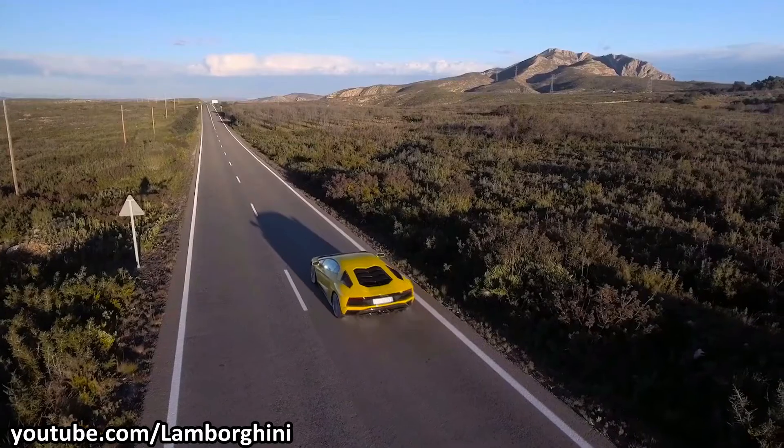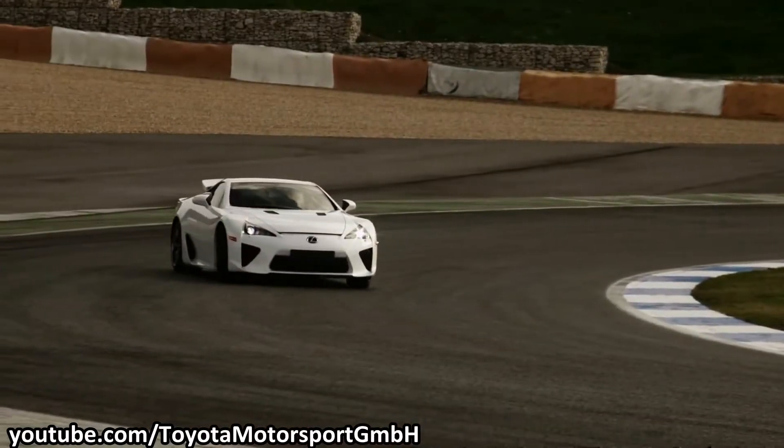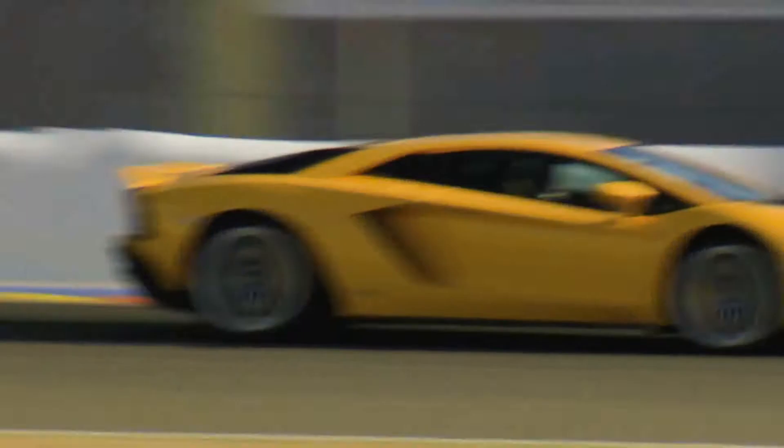The dry-sump lubrication system is usually found in high-performance sports cars and supercars. That's because those vehicles undergo huge amounts of G-forces under hard acceleration and during high-speed cornering. A simple wet-sump lubrication system won't be able to provide sufficient lubrication for the engine internals under those high G-forces.